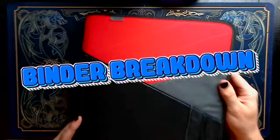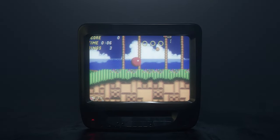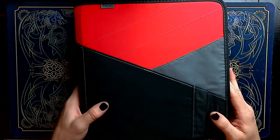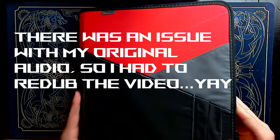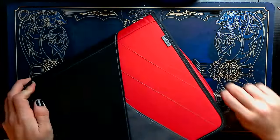On this entry of Binder Breakdown, we're going to be going through my main binder for Magic: The Gathering. The binder itself is nothing special — it does zip, which was very important when making my decision, as some of these cards are a little bit old.